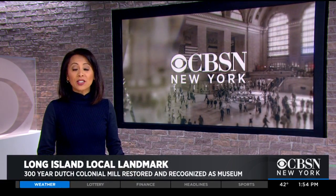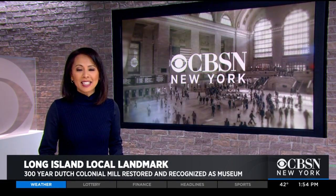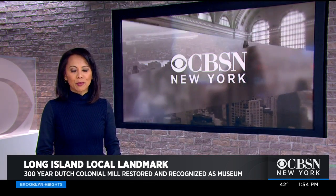It's one of the oldest structures in their area, and now the 300-year-old landmark is being saved, restored, and soon turned into a museum on the main street of Roslyn, Long Island. CBSN New York's Jennifer McLogan reports.